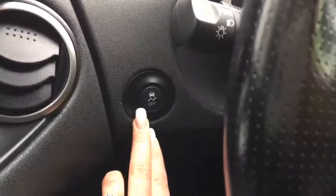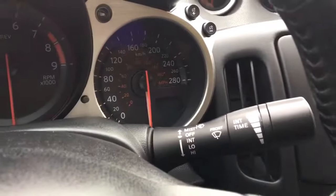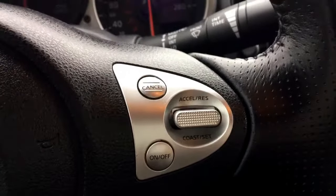Let me just hop on in. Traction control over here on the left. Lights on the left side of the steering wheel. Windscreen wipers on the right. Your media options with your voice recognition and Bluetooth, and of course that cruise control.